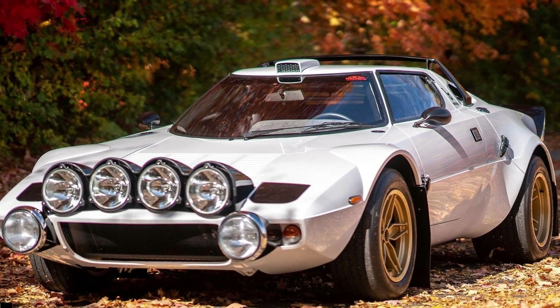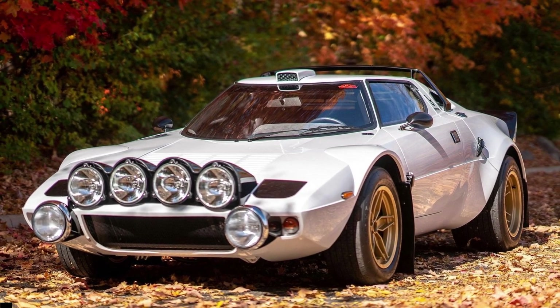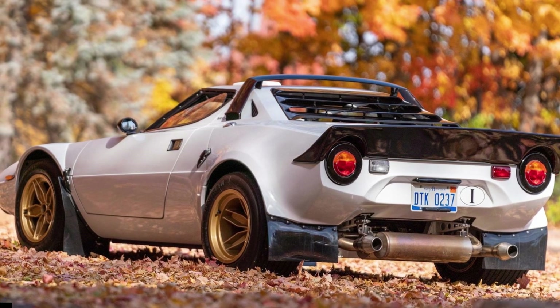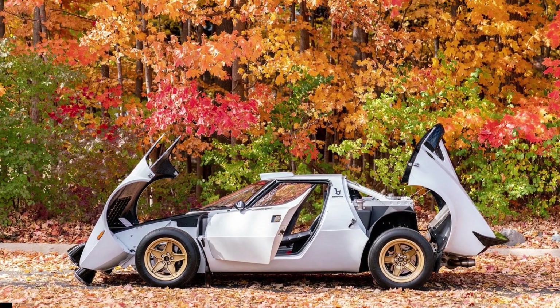Of note, LB Specialist Cars also offered other engine options with its Stratos replica, like Ferrari V6 or V8 powertrains and a Toyota 2GR-FE V6 that was dropped into the new Camry's lineup.